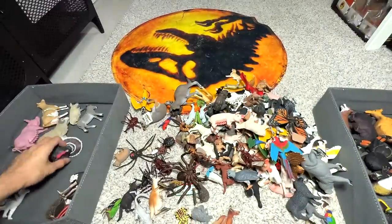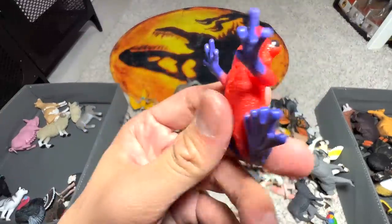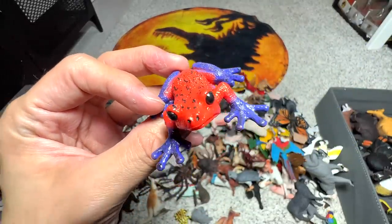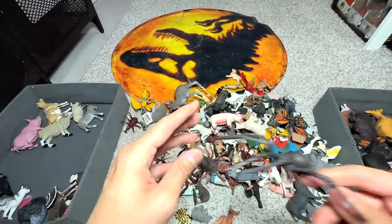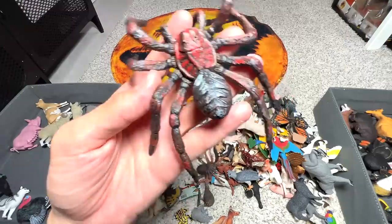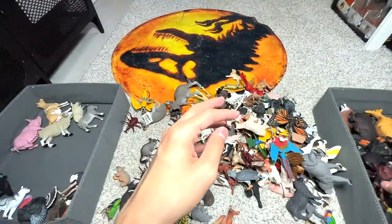Here we have a turkey — this can go into the birds collection. I have no idea what species or breed this next figure is, so if you guys know, comment down below. Another black widow — this time a smaller figure. And is this another tarantula? Let's have a look — probably, I'm not too sure. I guess this is a tarantula.